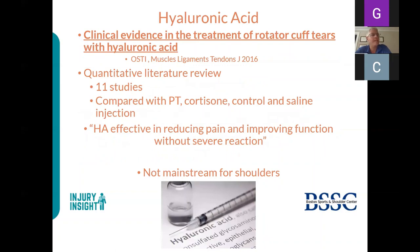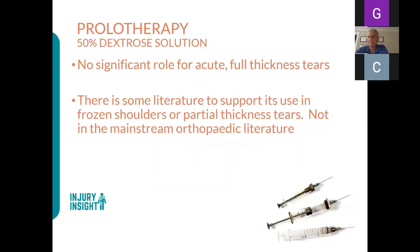Hyaluronic acid has shown decent results in partial thickness rotator cuff tears for reducing pain and improving function—not in full thickness tears—without severe reactions. It may be worth trying in patients who've failed all other modalities and don't want surgery; we use it for shoulder arthritis as well. Prolotherapy—essentially sugar water—has no real role in acute full thickness tears, though there is some literature supporting it in frozen shoulders or partial thickness tears.